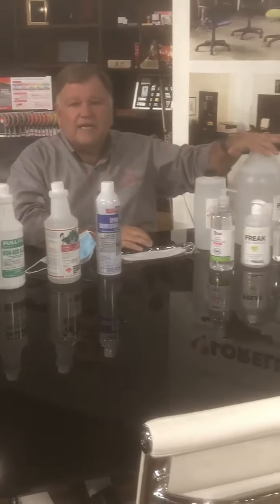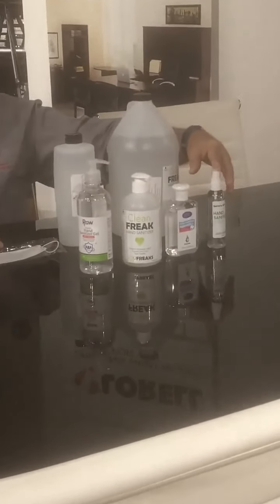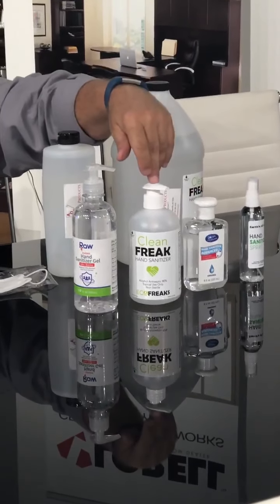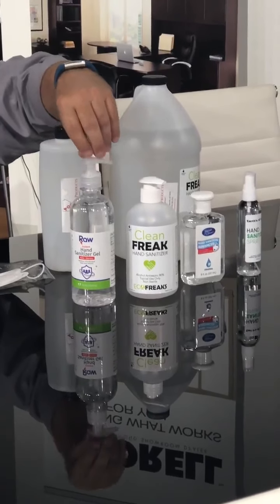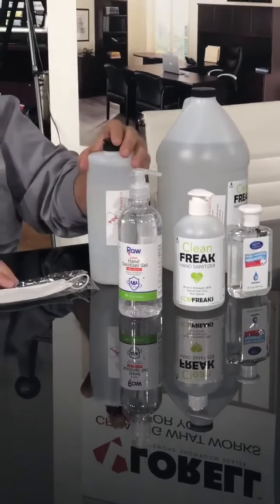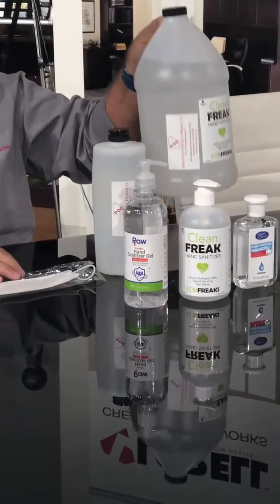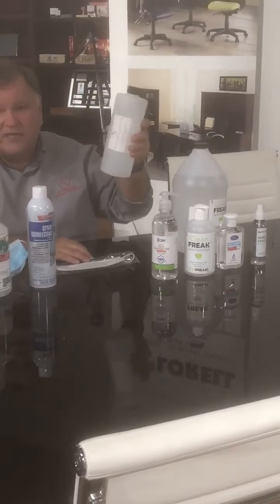We have hand sanitizer in all different sizes. We start with the 4 ounce, we go to the 8 ounce flip top, the 16 ounce pump, and we just got in some new 17 ounce pump. We have the 32 ounce flip top, and the reason I got that is if you're filling up from that gallon jug, it's pretty heavy, so you might want to use the 32 ounce - it's a little bit lighter.